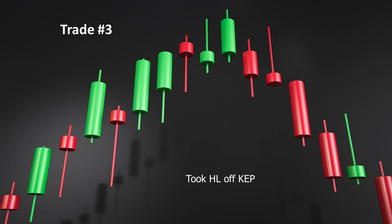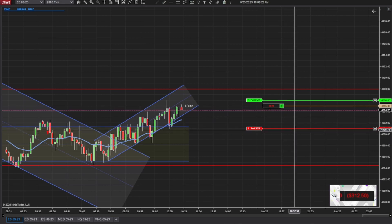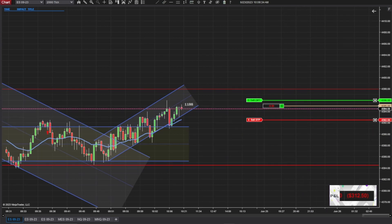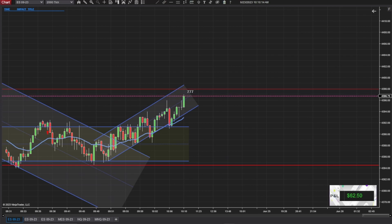My third trade: I took a higher low off the key entry point. This was not a good trade because that signal bar ended ugly. I thought I came in at a better point and I wanted to make sure it was going to pass the previous bar, which it did, but the bar was just horrible. Yes, it worked out, but that was a bad signal bar. So we're going to put that in the dumb luck pile — which we haven't added to in a while, and that's a good thing. Trade's a winner, we'll take it. Moving on.